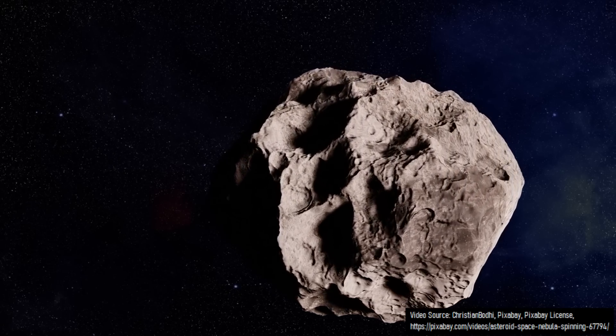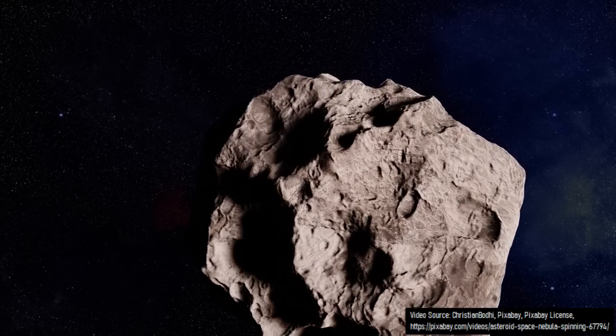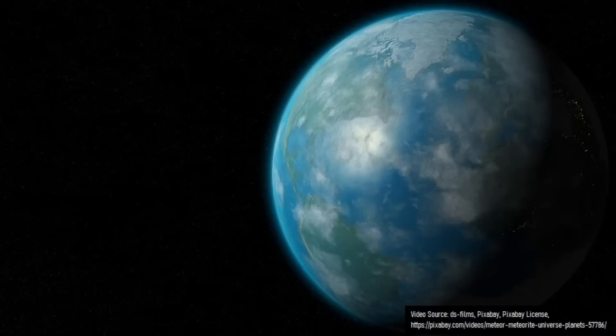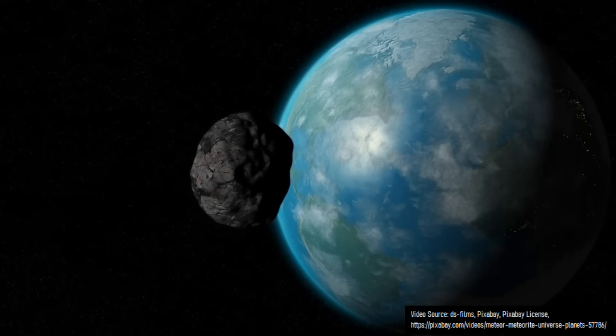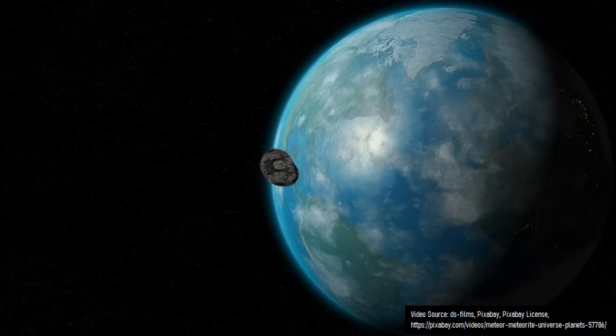Now on an eventual collision course with Earth, the 1.1 million metric ton rock accelerated towards the orbital path of Earth. Several months later, this chondrite asteroid entered the upper atmosphere, traveling at a speed of 17 kilometers per second or 38,000 miles per hour.